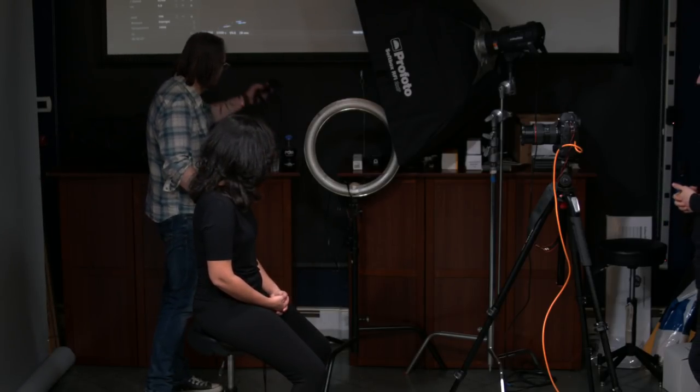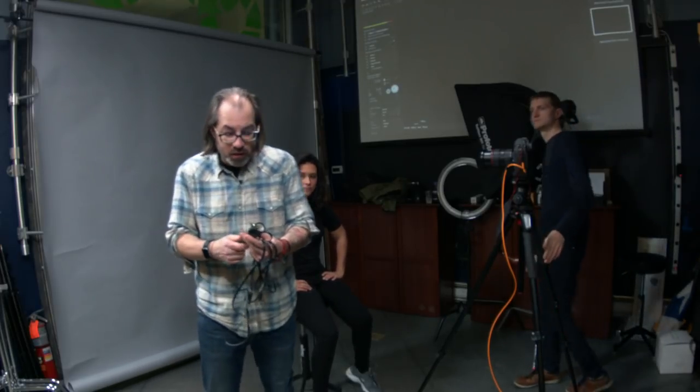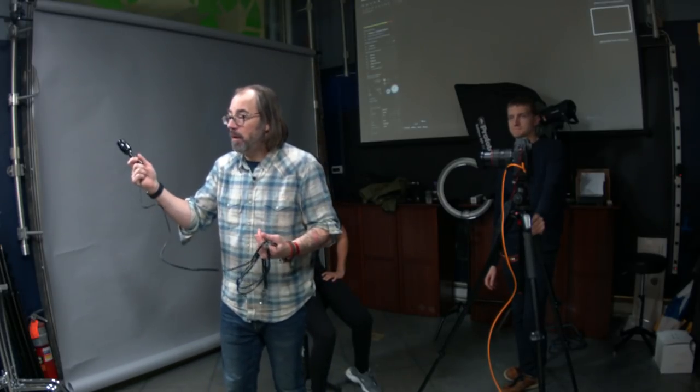My favorite type of lighting for photography — besides flash, which is my go-to — is incandescent or tungsten. This tool here is a socket made by Smith-Victor, E26 socket. You've probably seen something like this at a hardware store.